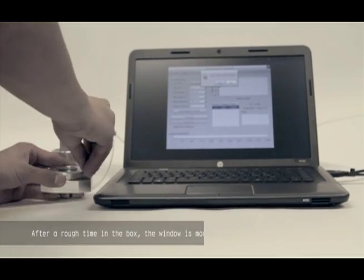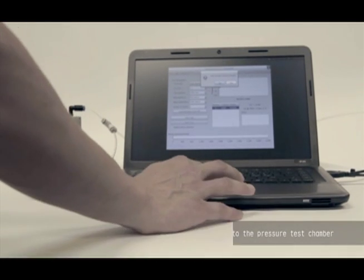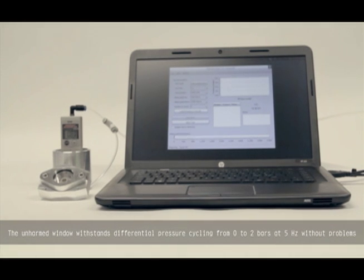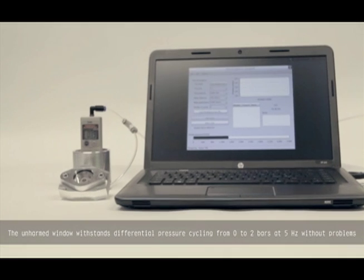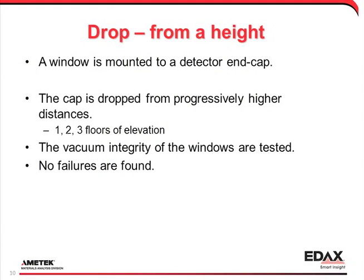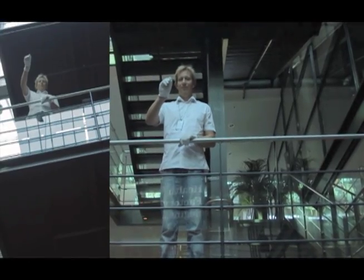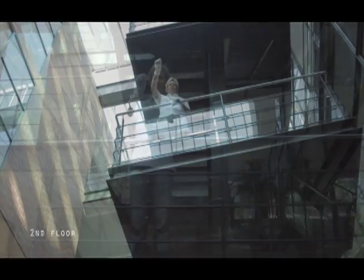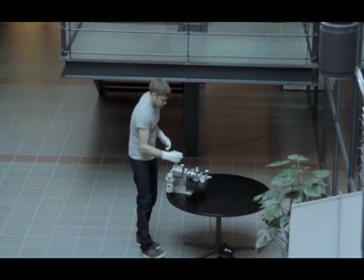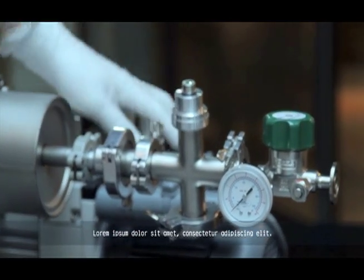It is then placed in a pressure test fixture. In this test, the window is mounted on a bare end cap. It is dropped from increasing heights of a staircase to a ceramic floor. After dropping from two floors, the unbroken window is vacuum tested with a roughing pump.